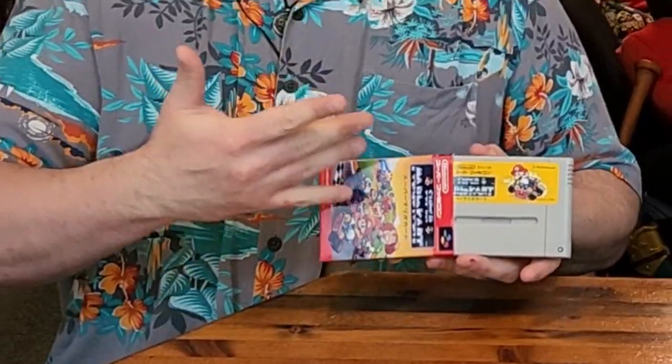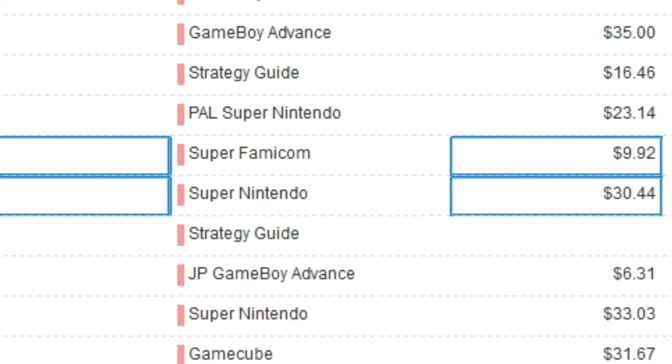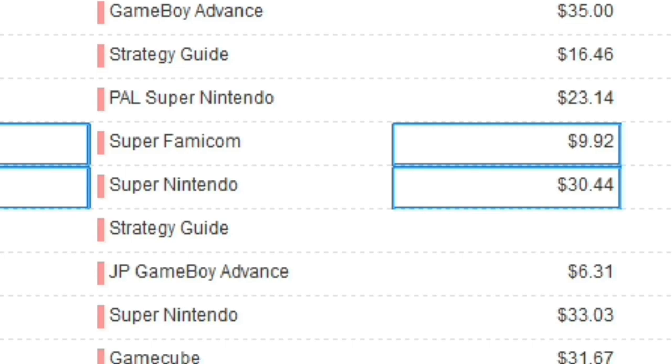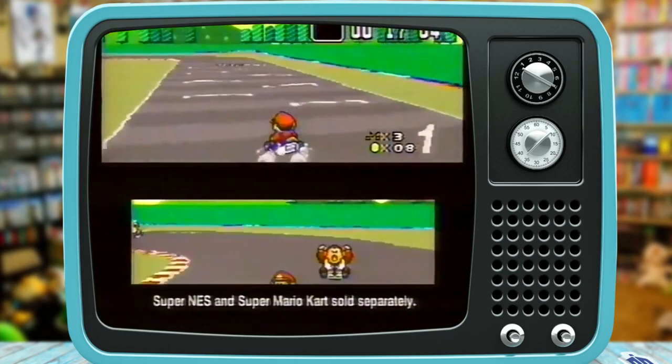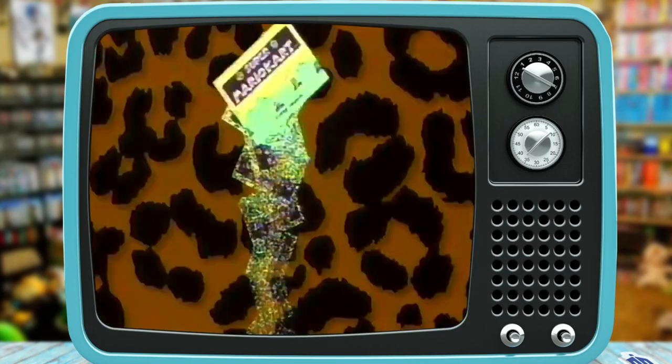Speaking of long-play options, I slightly cheated with this one and went with the Super Famicom version of Super Mario Kart — and it is in a lovely dust sleeve by Video Game Dust Sleeves. When I was looking up Super Mario Kart on PriceCharting, the American one was way too expensive versus the Super Famicom version, which is only $9.92. And seeing as how it's Mario Kart, you don't have to speak the language to play it. Another co-op offering. You can pop a Game Genie in there and you don't have to modify anything.